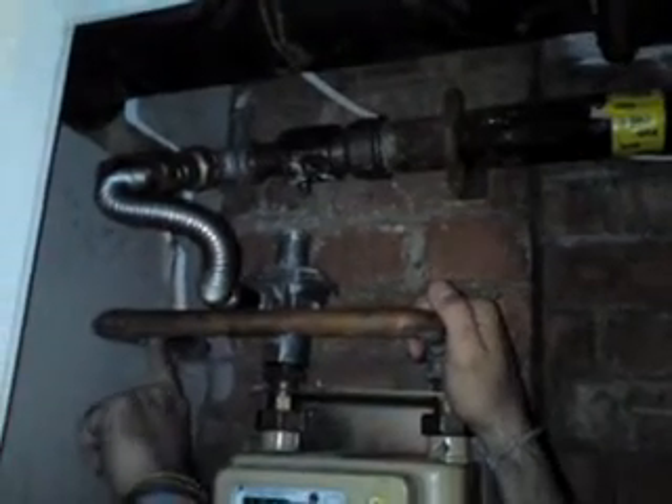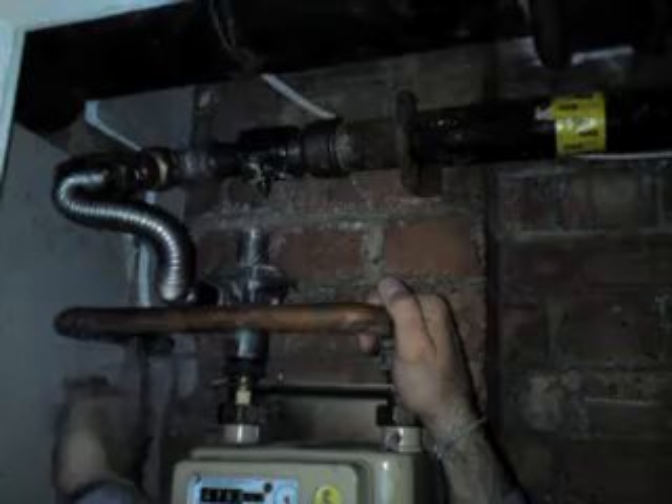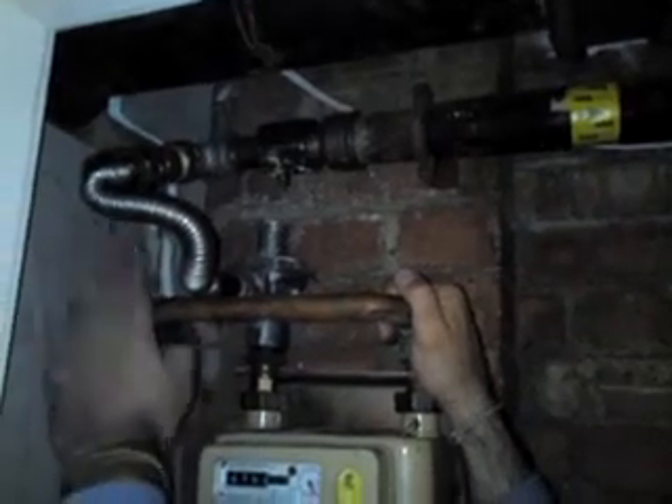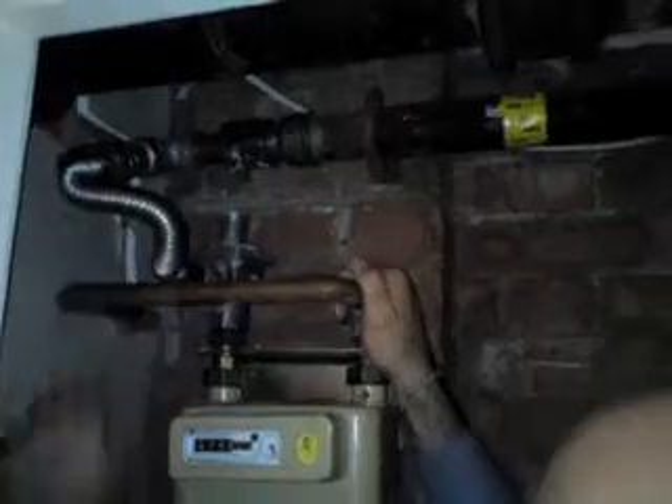Another thing that it should have — and this meter doesn't have — is an earth, equipotential earth bonding. Earth bonding is all to do with making sure that if there's ever any electrical wire touching that, it's not producing any chance of an explosion. By earthing, obviously it goes to ground.